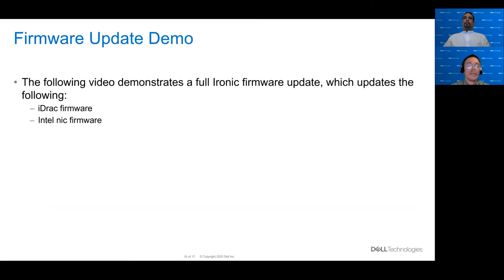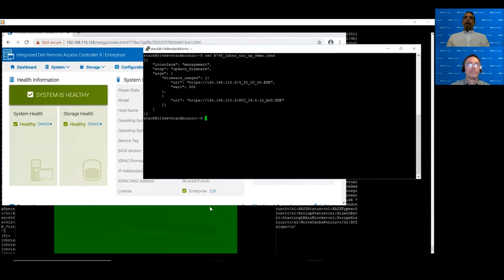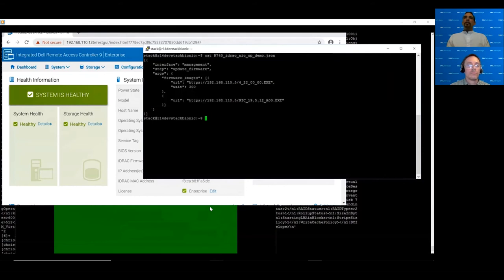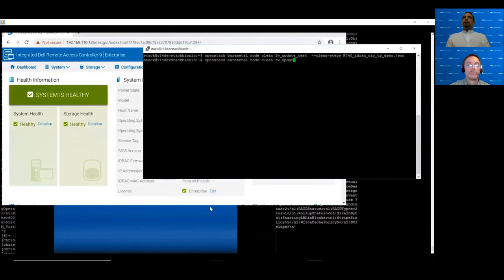Finally, we have a demo that demonstrates doing a firmware update on a Dell server — updating the iDRAC firmware and the Intel NIC firmware. We'll show you basically how the whole process works. We had a version of iDRAC firmware at 420. You can see we have a JSON file with two firmware update steps — one for the NIC and one for the iDRAC. The node is in manageable state, so it's ready for a firmware update. Now we fire the OpenStack bare metal clean command, passing in the clean steps, and you immediately go into clean wait.